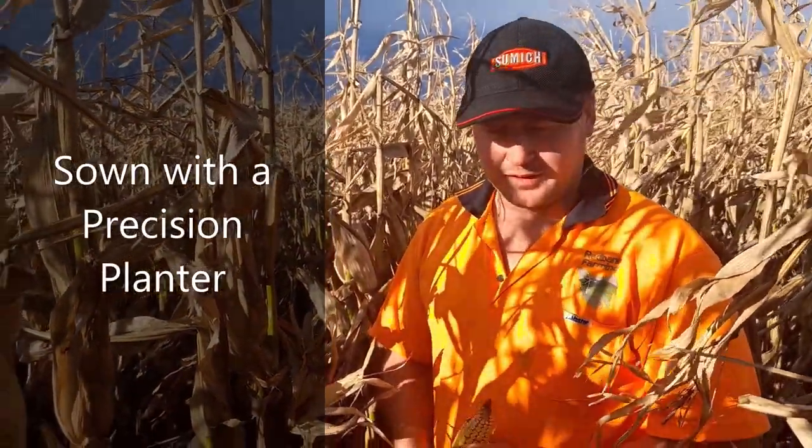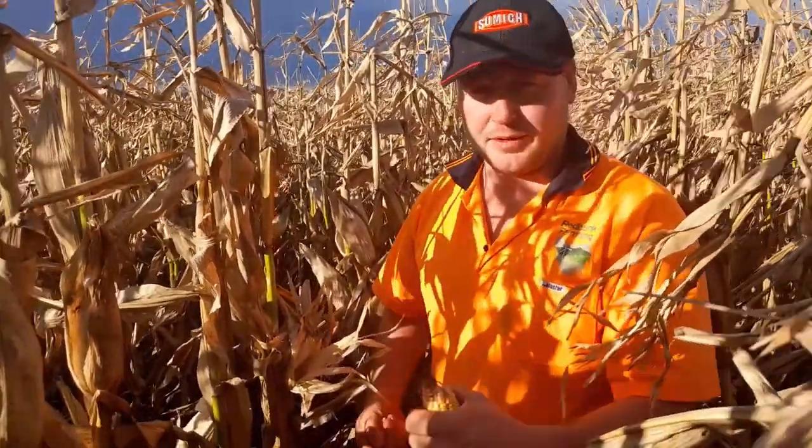So practically speaking, how did you sow your corn in November? What machinery did you use? We used a contractor to come in and sow it — just a precision planter — because all the corn has to be spaced nicely up the rows.